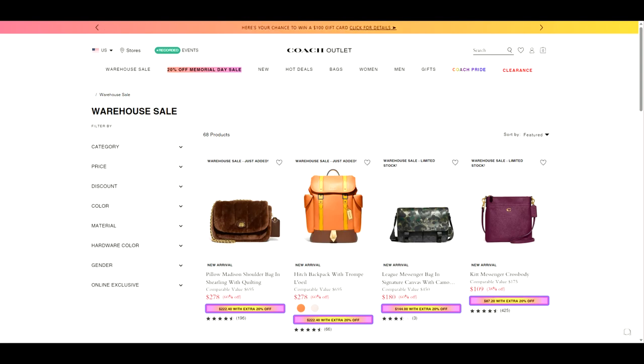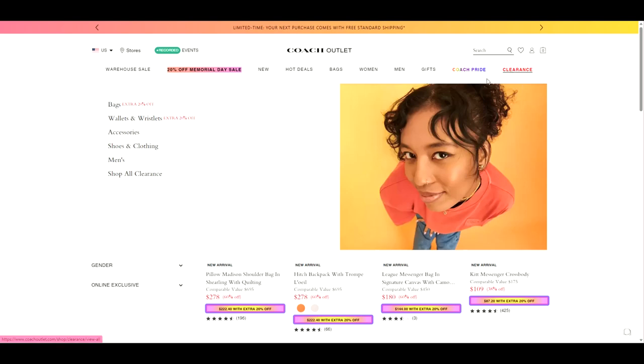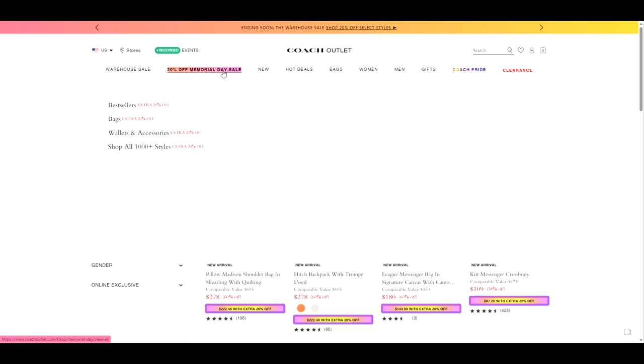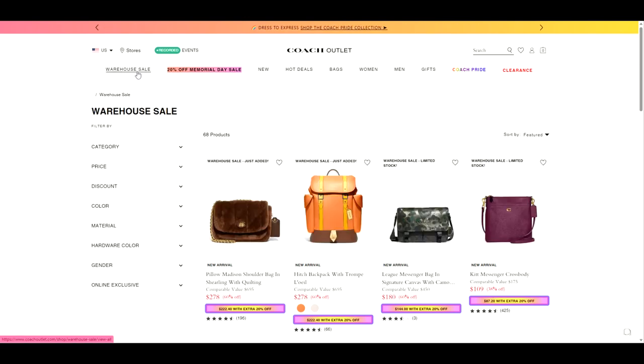Hello everyone, it's Andrea, AKB Bags here. I wanted to show you something on the Coach Outlet website that I had never seen before. As you can see on the screen, there is a new button called Warehouse Sale. I just wanted to go through some of these with you, because this is the first time I'm seeing this button. I've always seen the clearance, and then there's the new Coach Pride collection, and then there's the Memorial Day Sale — but this is Warehouse Sale.